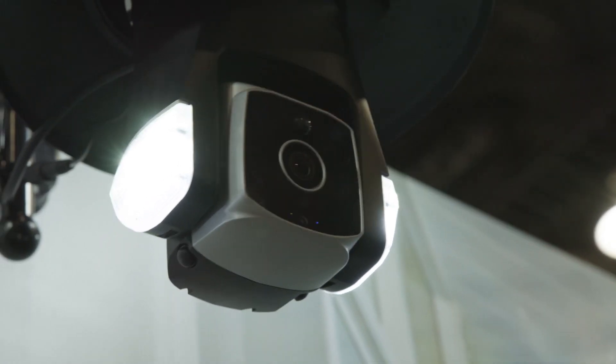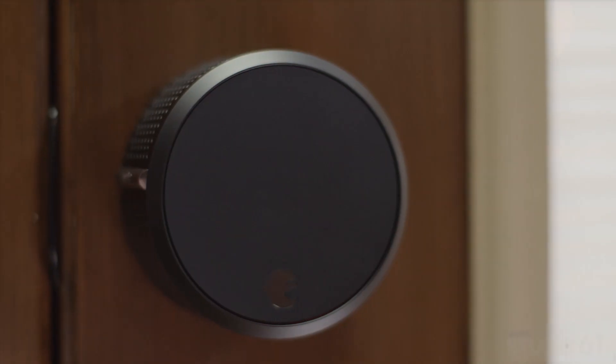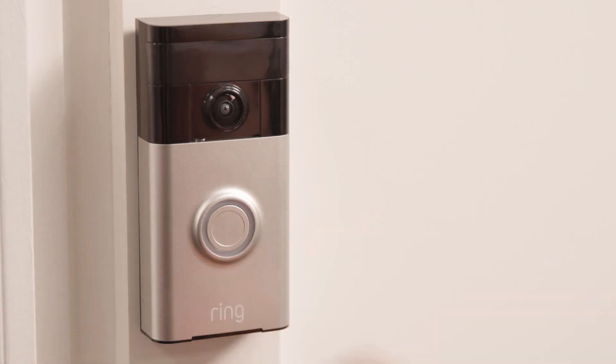Let's fix that. Every year brings smarter, more versatile products that are, most importantly, easier to use. Here are features you can look for in new products meant to help with home security.